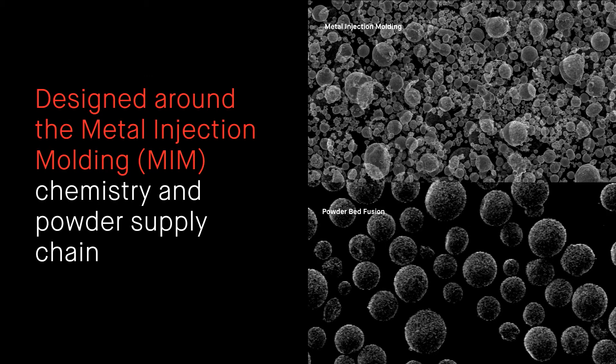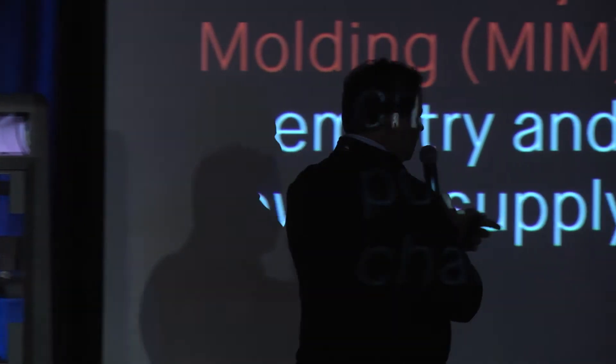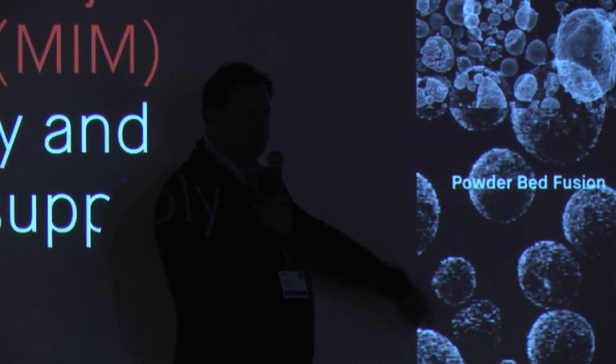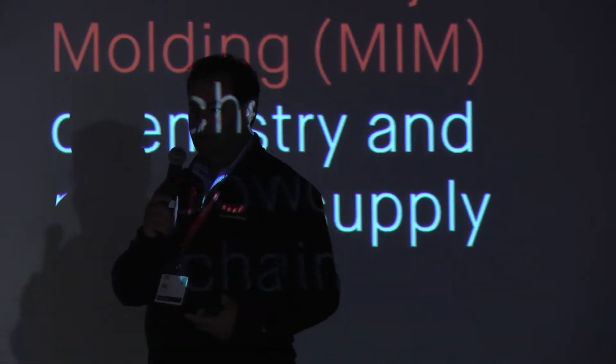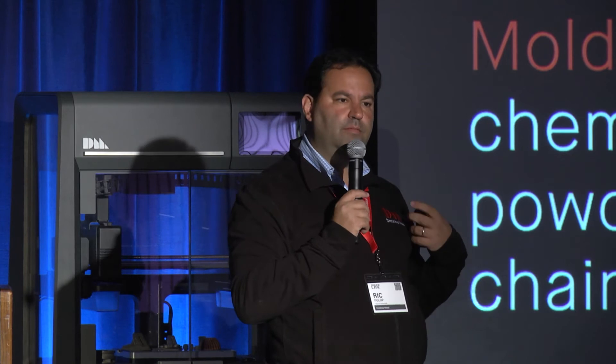Our process is based on a chemistry called metal injection molding — it's been around for roughly 40 years, developed by Randall German and Animesh Bose initially. They took it from a dark art into a science. Animesh works in our company as one of our VPs. One of the benefits is that you're able to use metals that are already passivated and have high oxygen content, unlike powder bed fusion where the metal must have no oxygen. As a result, our raw material costs are roughly 80% cheaper than powder bed fusion — a major benefit.